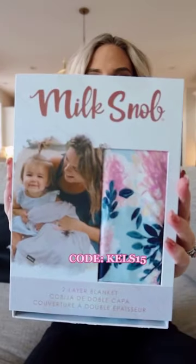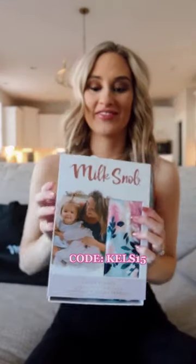We also wanted to get the matching premium fabric baby blanket, and y'all, it is seriously so soft. It is just the perfect size for your baby to grow with it too.